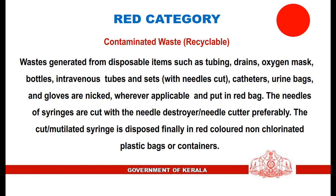In the Red Category — contaminated, recyclable waste: Wastes generated from disposable items such as tubing, drains, oxygen masks, bottles, intravenous tubes and sets with needles cut, catheters, urine bags, and gloves are nicked wherever applicable and put in the red bag. The needles of syringes are cut with a needle destroyer or needle cutter preferably. The cut or mutilated syringe is then disposed of in red-colored non-chlorinated plastic bags or containers.